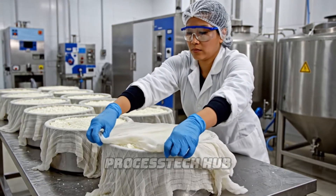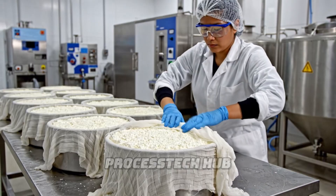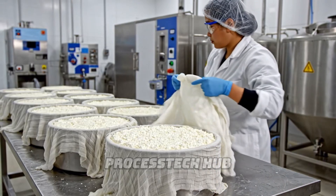The cheesemaker meticulously folds the cloth, a crucial step before the wheels are pressed and aged in the cellar.